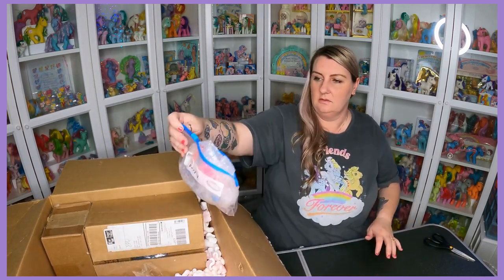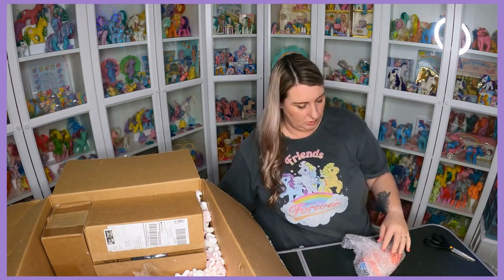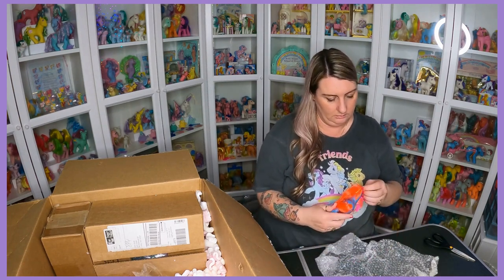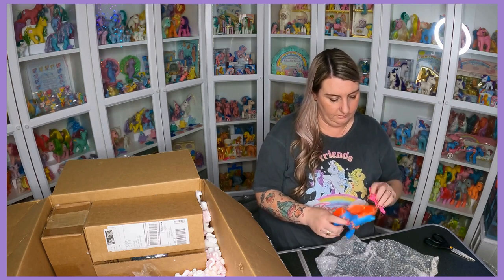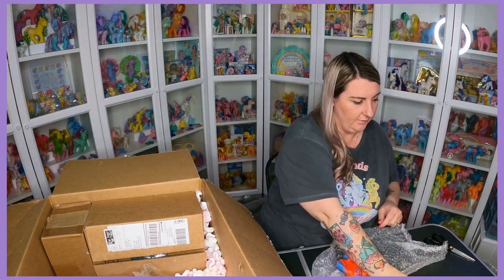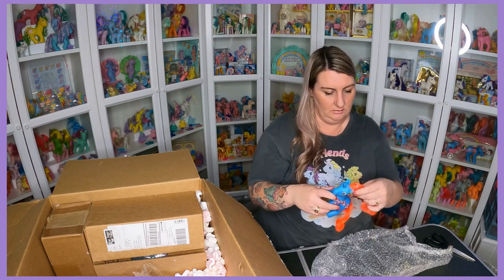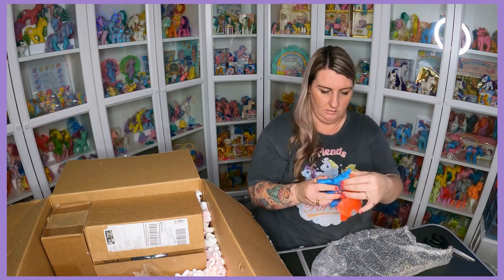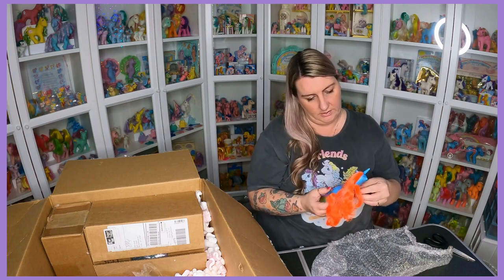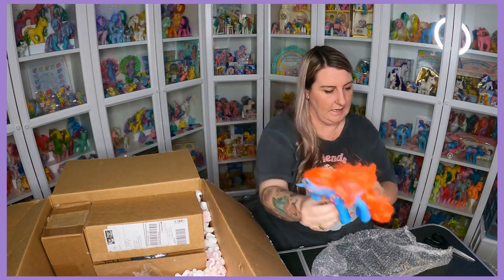Next there is a Hackney. I wasn't sure if she was going to be an upgrade for me — possibly not — but I bought her just for her pink guitar brush. She does look to be in nice condition, looks like factory curls, no rehair, no cancer. She's actually in really good condition, so the pony will probably end up being an upgrade for me as well once she's had a bit of a spa day.